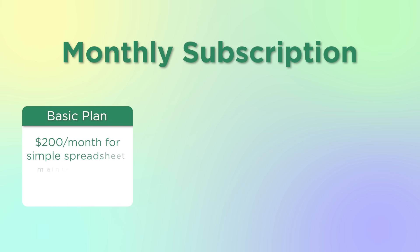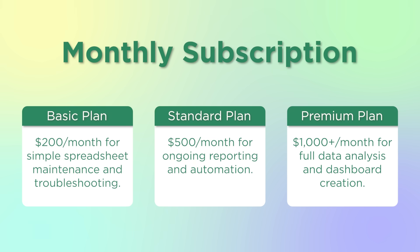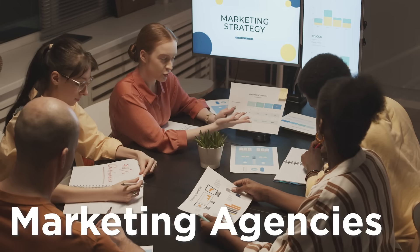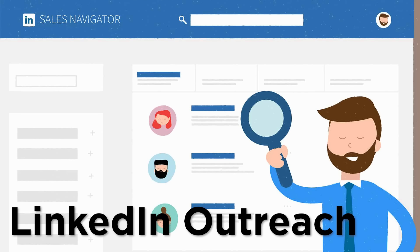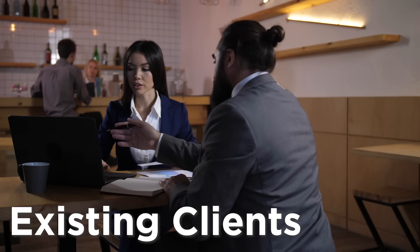For example, you could offer a basic plan for $200 per month for simple spreadsheet maintenance and troubleshooting, a standard plan for $500 per month for ongoing reporting and automation, and a premium plan for $1,000 per month for full data analysis and dashboard creation. Clients get consistent help without hiring a full-time employee, and you get predictable recurring income without chasing new projects every week. Businesses that often need Excel support include startups, e-commerce stores, marketing agencies, and financial consultants. You can find clients through LinkedIn outreach, freelance platforms like Upwork and Fiverr, or by suggesting ongoing support to existing one-off clients.